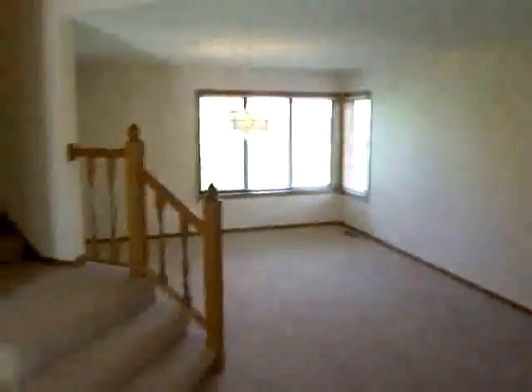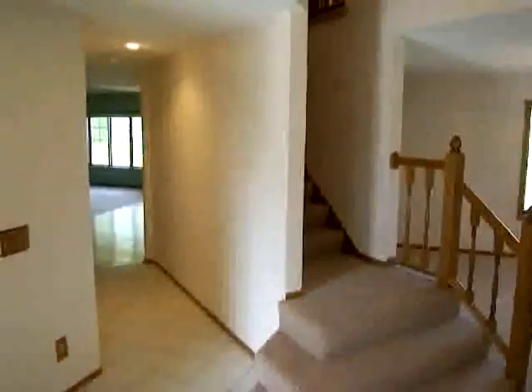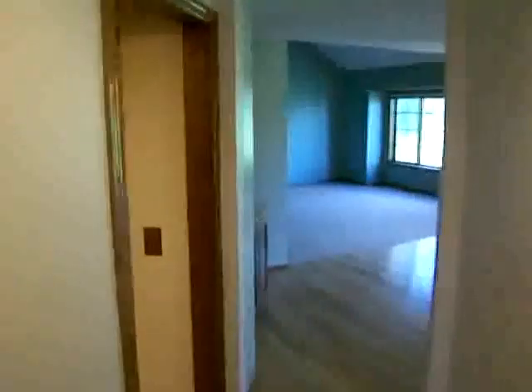This three-bedroom, three-bath home has been completely updated. Brand new carpet throughout, freshly painted interior, new air conditioning, main floor laundry and mudroom, as well as a guest half-bathroom.